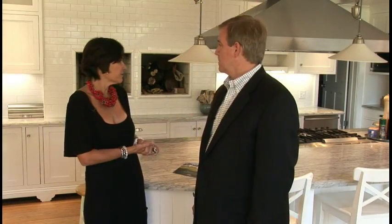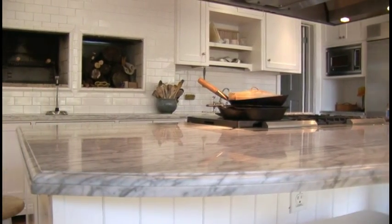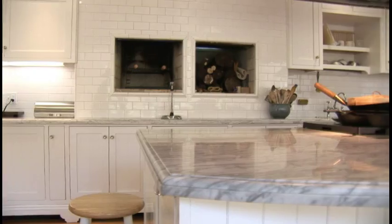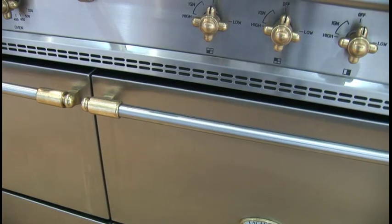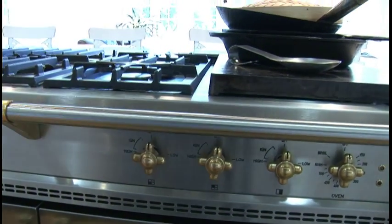This is where all the cooking happens, and this is where the family hangs out on the counters and cooks. They're really big into cooking, so if you're into cooking, this is just a great chef's kitchen. Tell us a little bit about the appliances that are in here, because this is a great stove and range and an excellent kitchen.